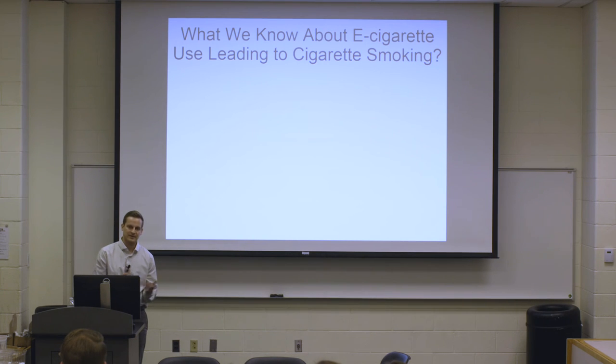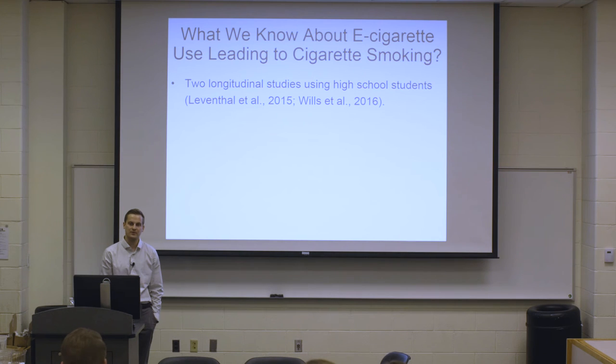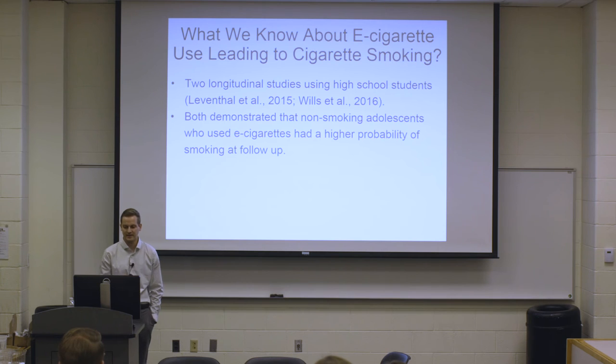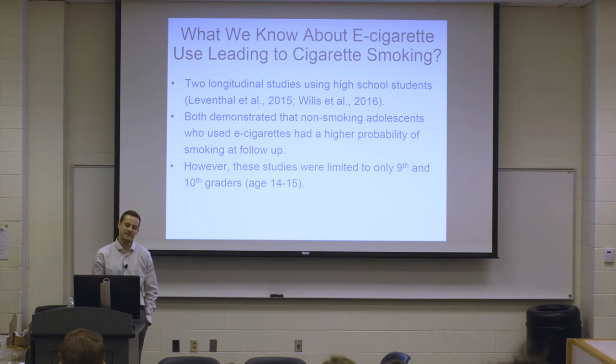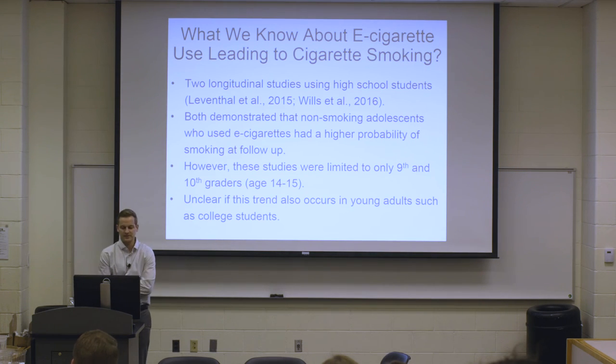What do we know about e-cigarette use leading to cigarette smoking? Before the Spit for Science study, only two longitudinal studies had been done, both with high school students. Both demonstrated that non-smoking adolescents who used e-cigarettes had a higher probability of smoking at follow-up — over one year, those who had tried e-cigarettes at time one were more likely to try cigarettes at time two. However, a limitation is that participants were only 9th and 10th graders, aged 14 or 15, and about 90% of smokers start before age 18, making causality difficult to establish.